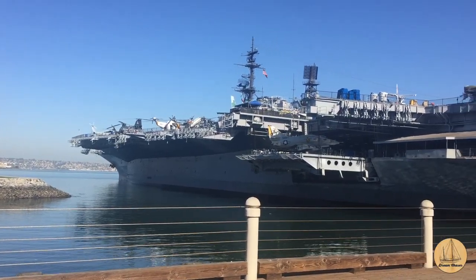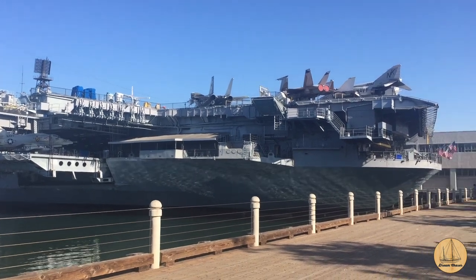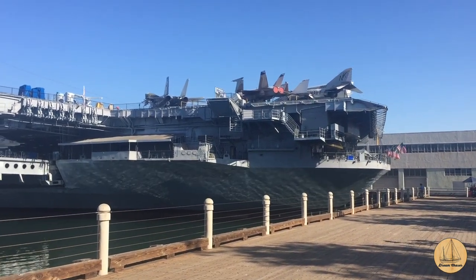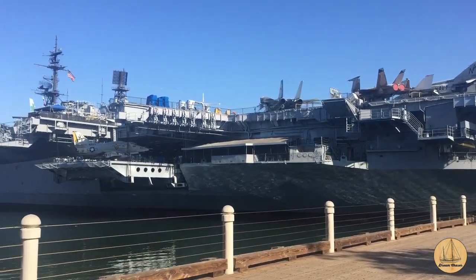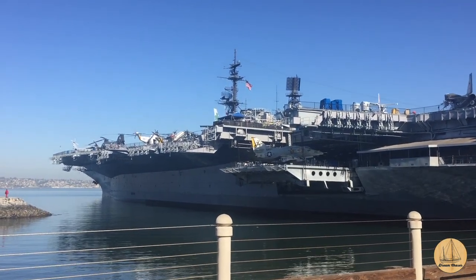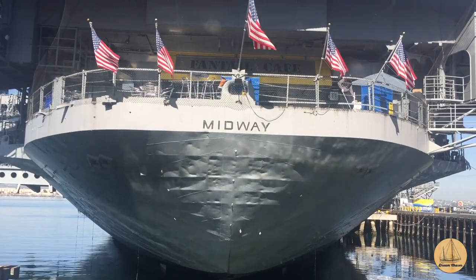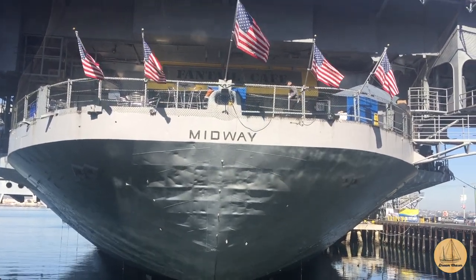I decided to go ahead and take a walk before my conference today along the waterfront. What you see behind me is the USS Midway. This is small according to today's standards - just to give you a sense of the size and scope. I'm standing behind the fantail here.